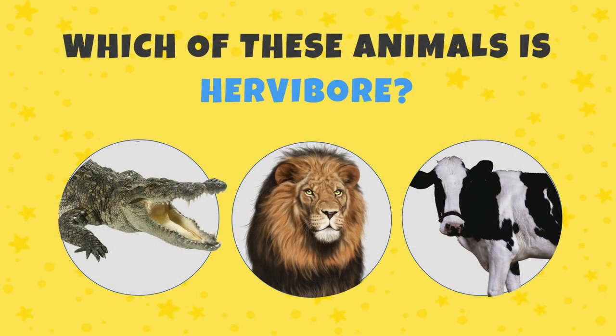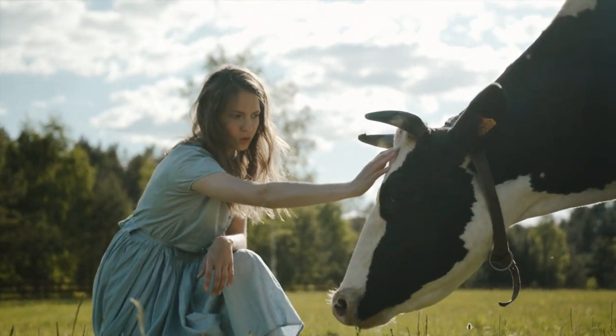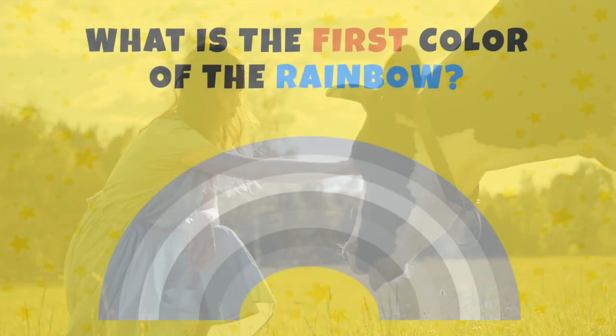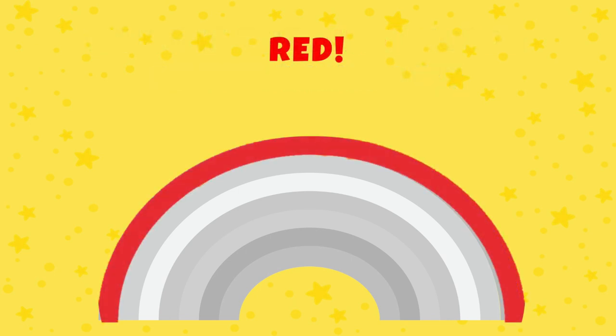Which of these animals is a herbivore? Did you say the cows? Correct! The cow — they only eat plants. What is the first color of the rainbow? Yes, red!